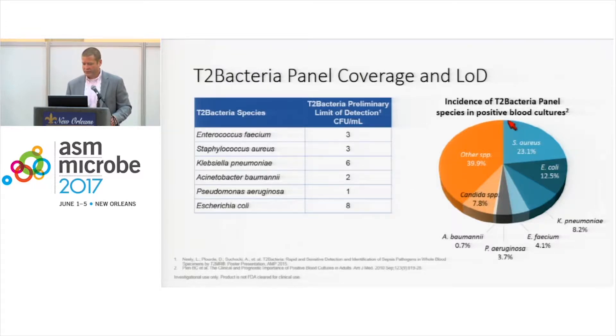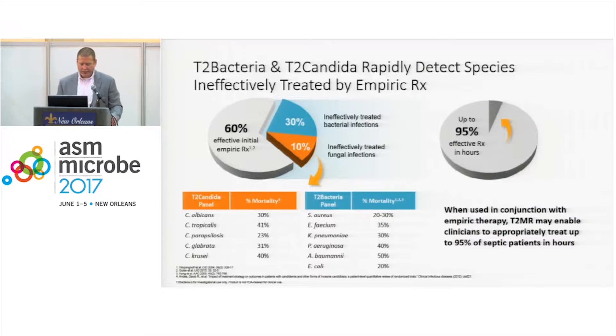The organisms that are covered represent about 70% of bacterial bloodstream pathogens. The thought is that once this gets FDA cleared and we can put it into clinical practice, it will allow us to detect very rapidly that 40% or so of organisms that require escalation and are not typically covered in a usual empiric regimen.